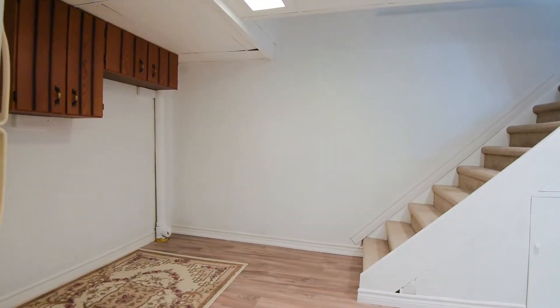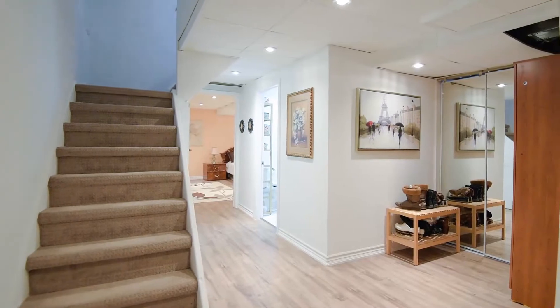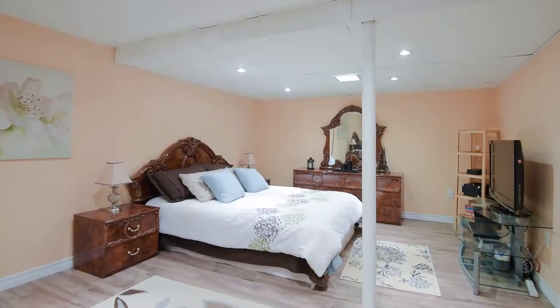The lowest level of this home has new high quality laminate flooring and a brand new bathroom, as well as a possible bedroom for your guests.